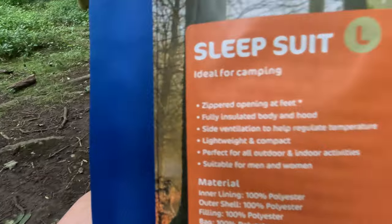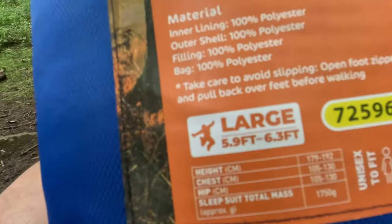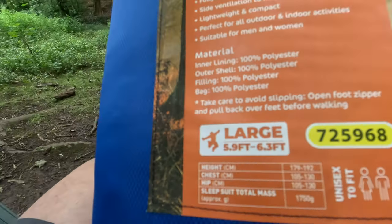As I said before, this isn't a review video, it's just a first look. I can't stay out tonight unfortunately, otherwise I'd be in it tonight. It's one of Aldi's special buys - one of their middle aisle specials. You've probably already seen it in the shops or in the magazine. I saw it last night and thought I've got to buy one. So - Adventure Ridge sleep suit. I went for a large, and apparently a large fits someone who's five foot nine to six foot three.